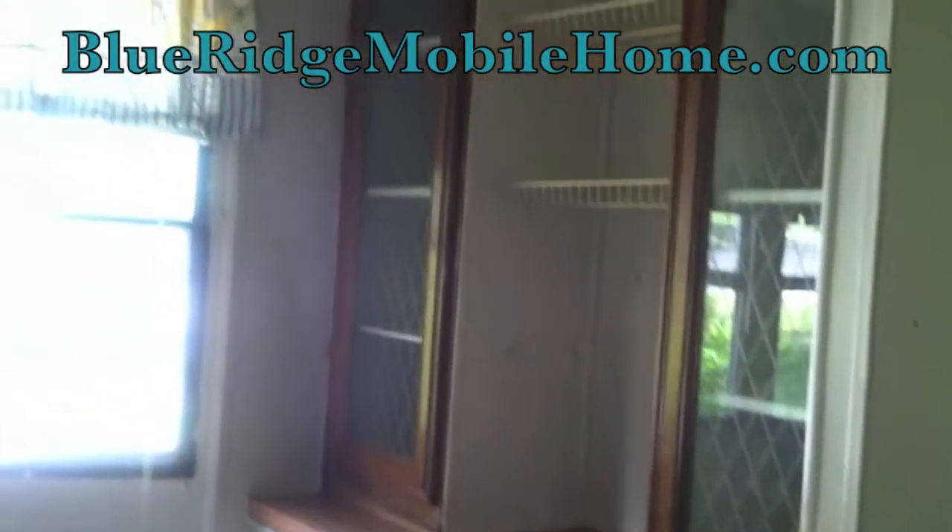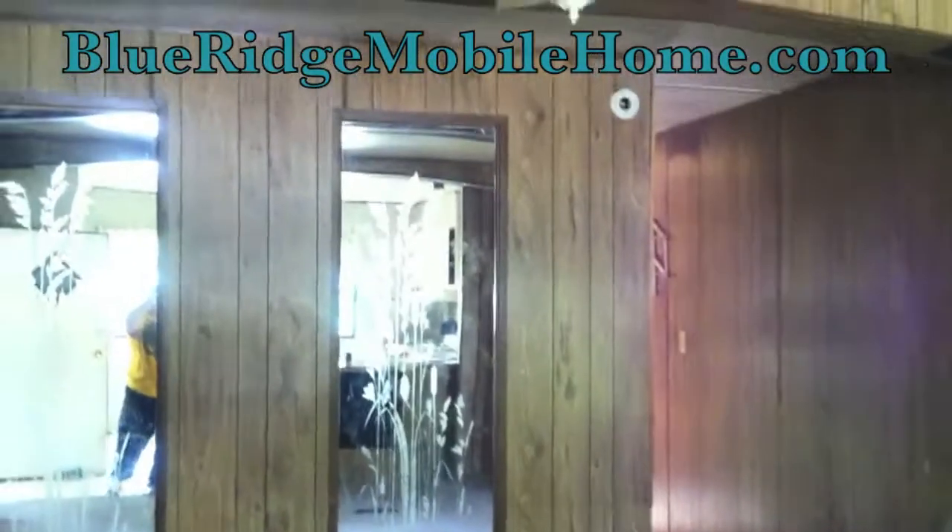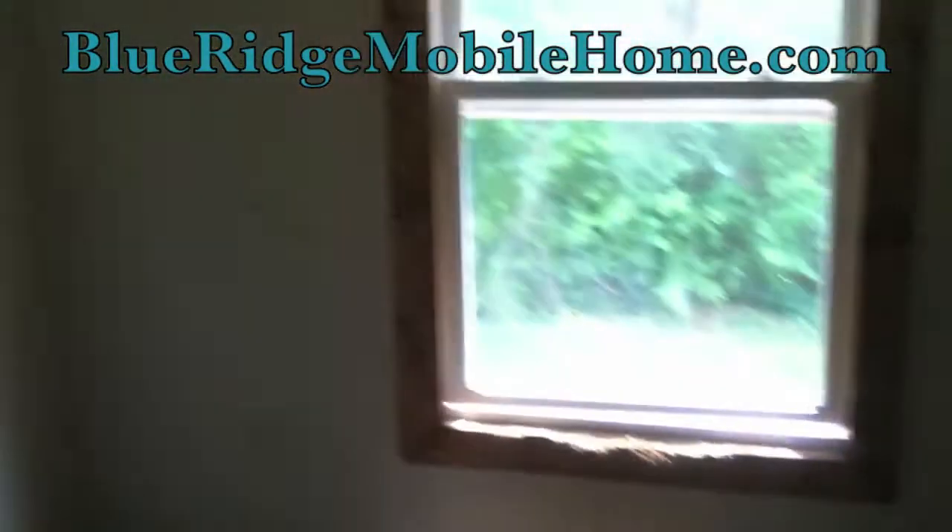You're not going to believe the price we've got on the website, guys. Please look at the top of your screen and go to BlueRidgeMobileHome.com. Sign up and we'll give you VIP access to all of our properties as soon as Sam and I market them. We'll send them to you so you don't miss out — these properties go very quickly.